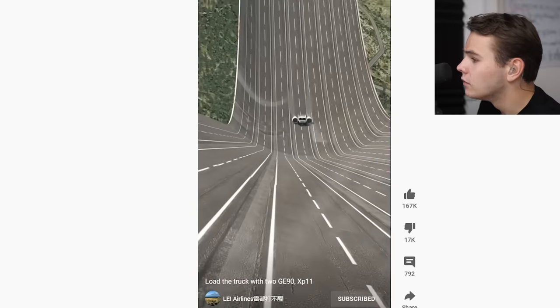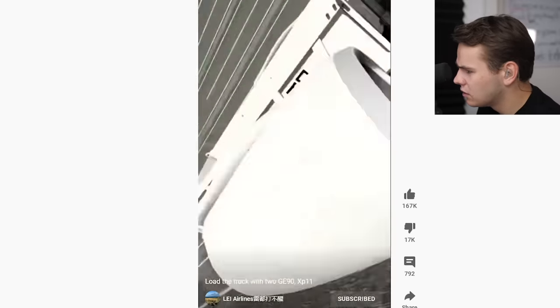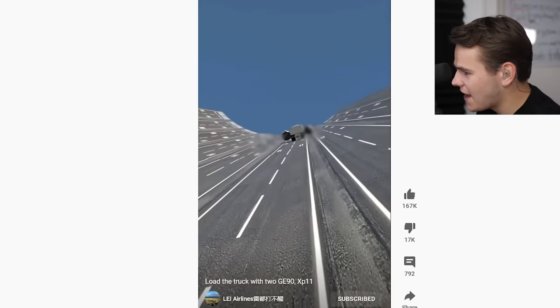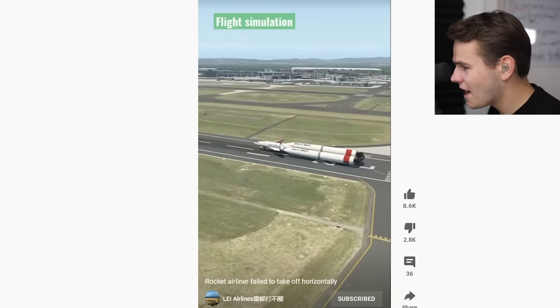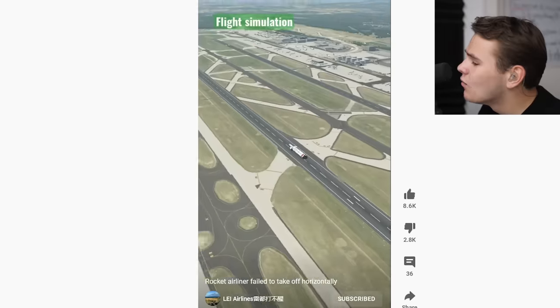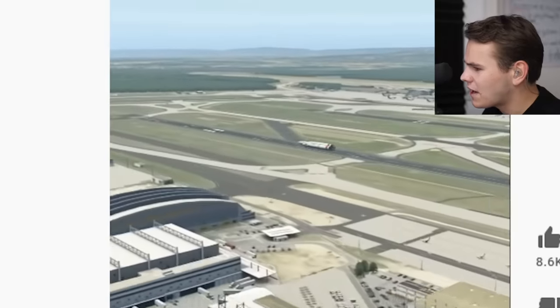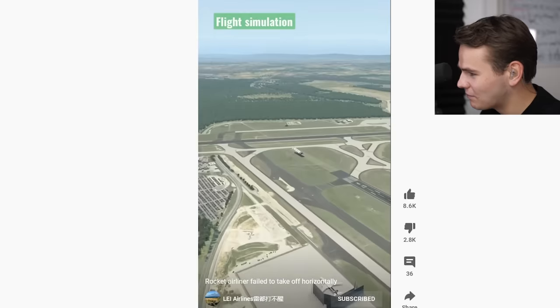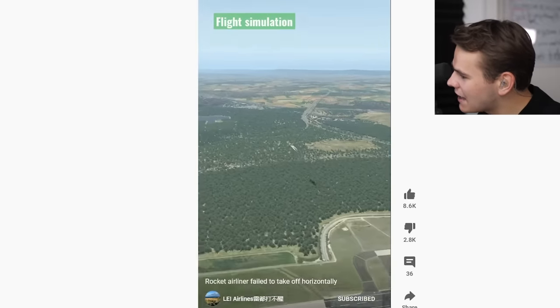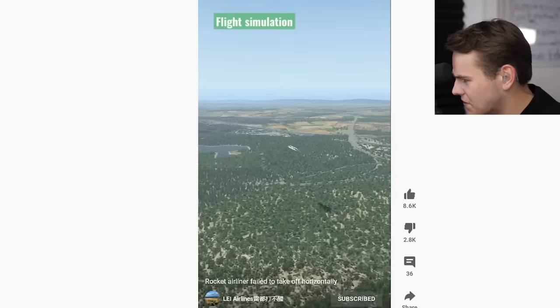We've got a truck, it's not coming up here. There you go, full power. Looking good. Nothing to see here. Check that out. Rocket airliner failed to take off horizontal. This is just absolutely ridiculous. What kind of plane is there that he hasn't done? Anyway, this is Frankfurt airport — this is my local airport. That's kind of weird. Here we go, and that's not going very well. Kind of reminds me of SpaceX, but this is a passenger plane. Crash.